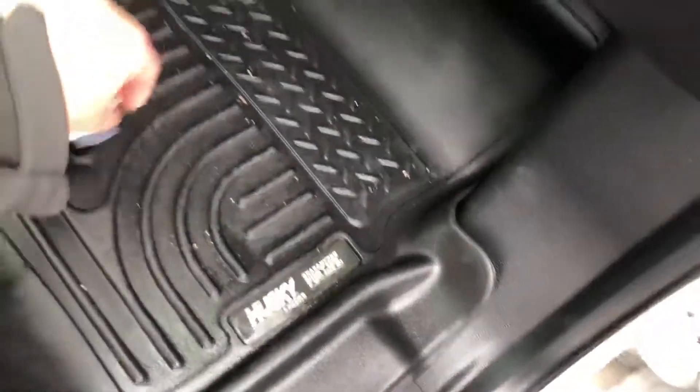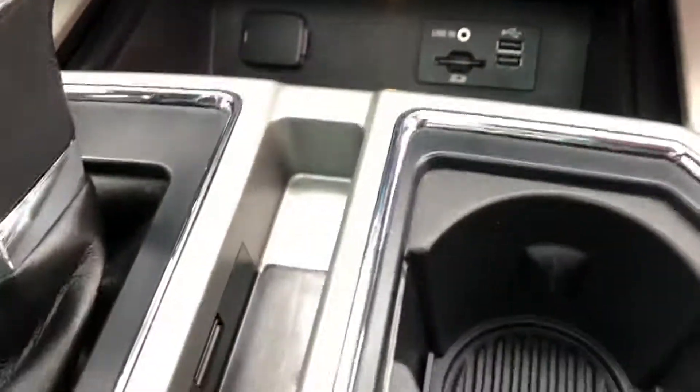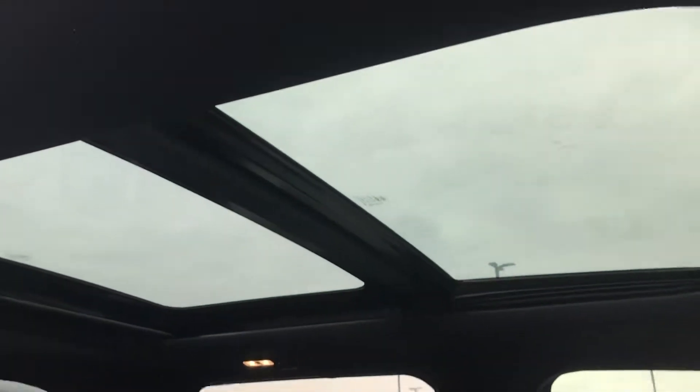The front two seats do have all-weather mats, and you do have heated and cooled seats. Plug-ins up there. Lots of room. Nice big screen. Dual panel sunroof.